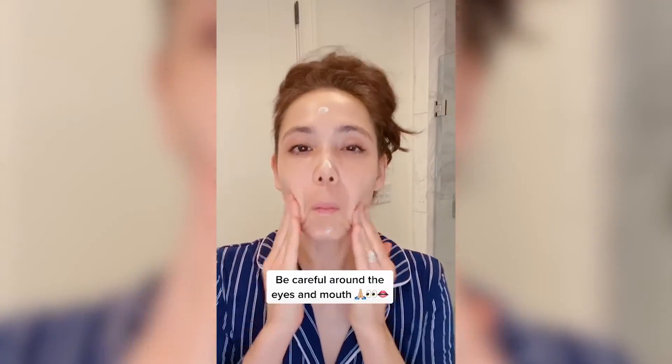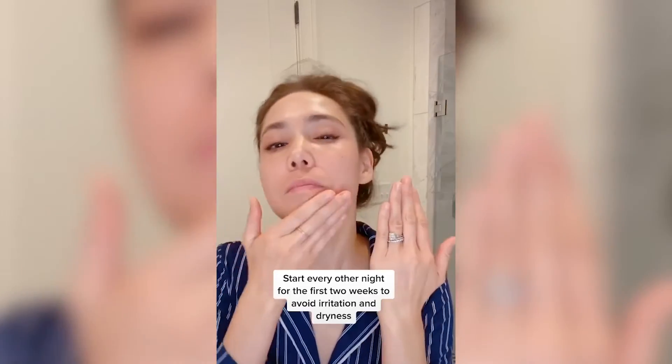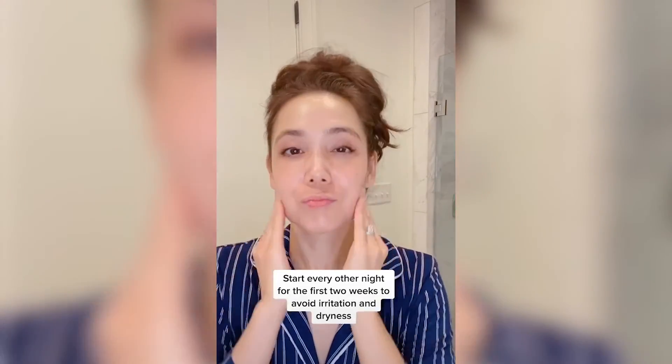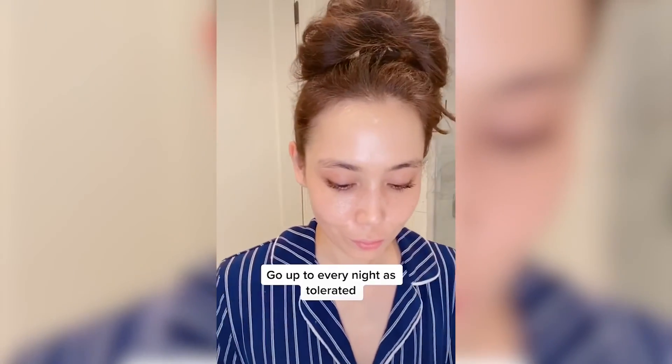I recommend not getting too close to the eye area, because the skin around the eye is more delicate. Also, for beginners, around the mouth can be another delicate area. For beginners, I recommend starting out using this every other night for the first two weeks. If your skin does not get too dry or irritated, then try to go up to every night as tolerated.